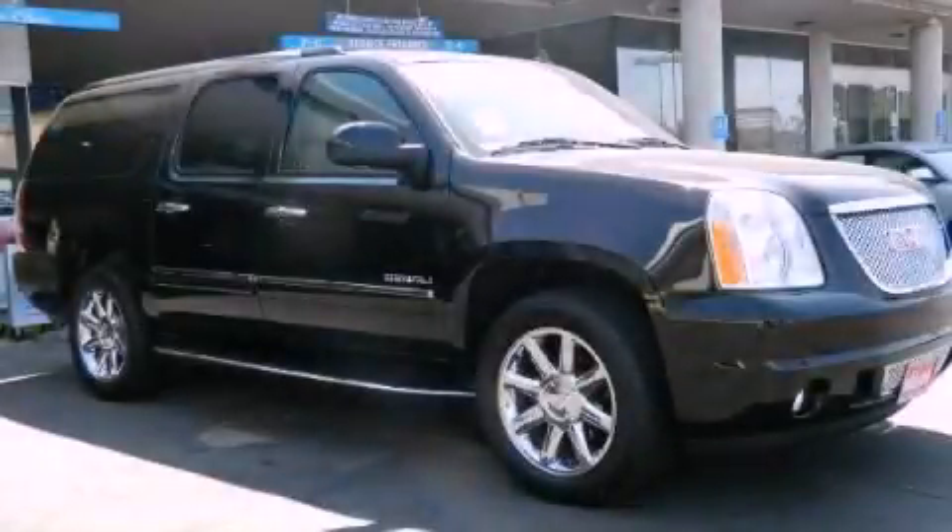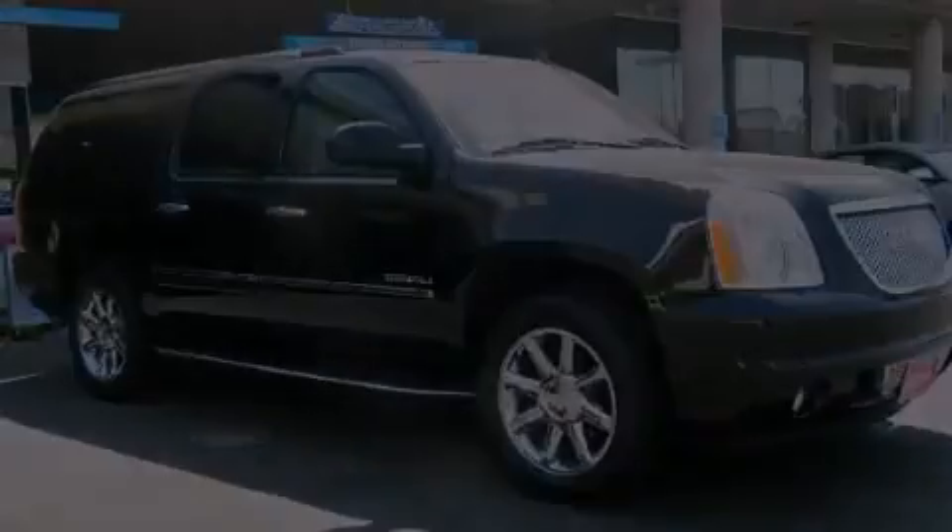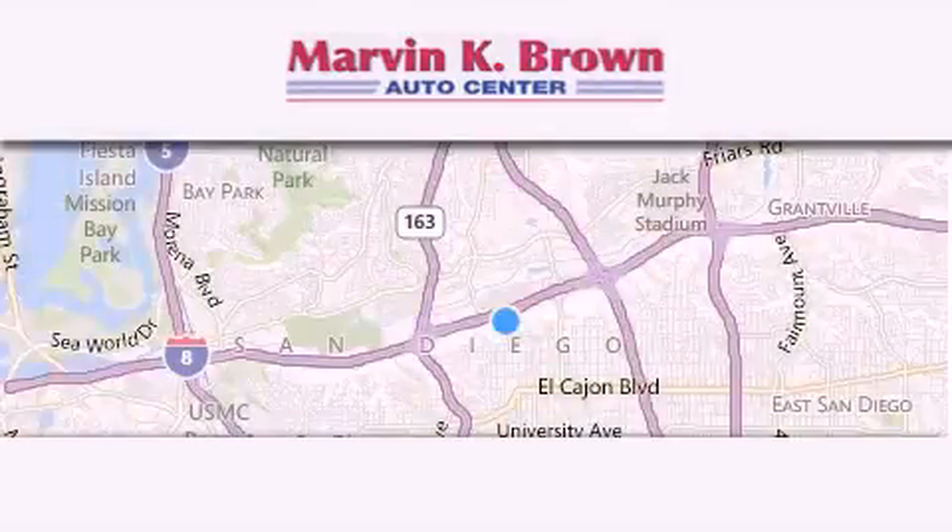Call now to find out how you can own this breathtaking vehicle. Thank you for considering Marvin K. Brown for your next new or used vehicle.